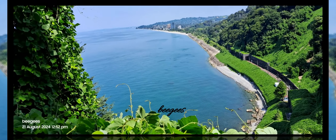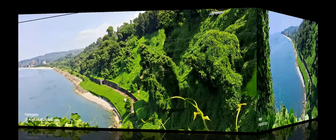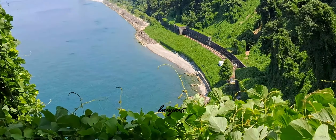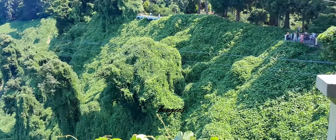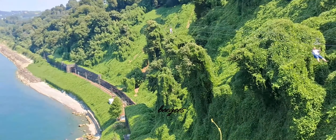Let's begin our exploration. Welcome to the breathtaking Batumi Botanical Garden, a slice of paradise located along the Black Sea coast in Georgia. The garden is located just 9 kilometers north of the city center, spanning over 100 hectares. Join me as we explore its vibrant landscapes and hidden treasures.